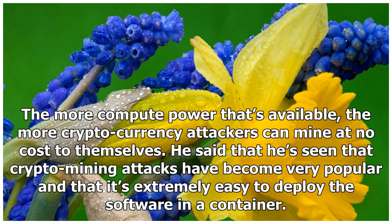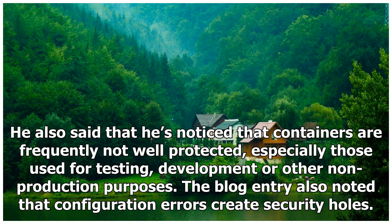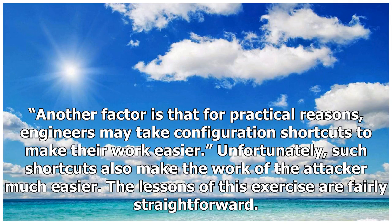He said that he's seen that crypto mining attacks have become very popular and that it's extremely easy to deploy the software in a container. He also said that he's noticed that containers are frequently not well protected, especially those used for testing, development, or other non-production purposes. The blog entry also noted that configuration errors create security holes. Another factor is that for practical reasons, engineers may take configuration shortcuts to make their work easier. Unfortunately, such shortcuts also make the work of the attacker much easier.